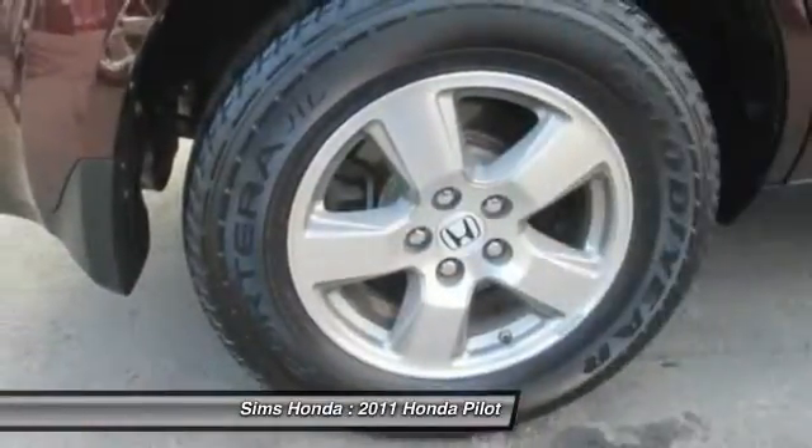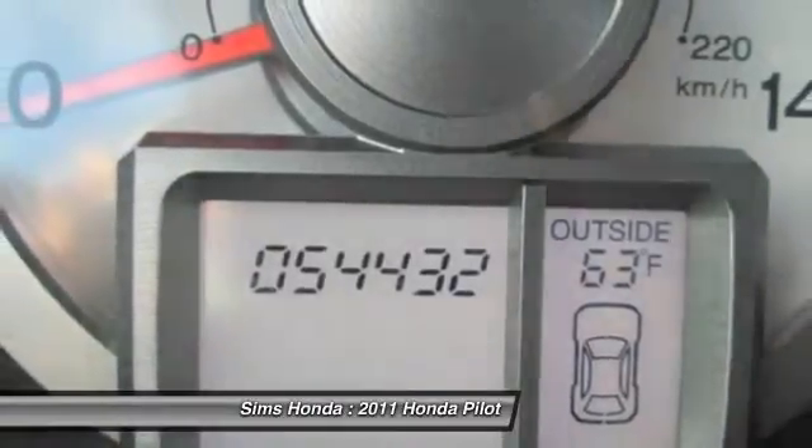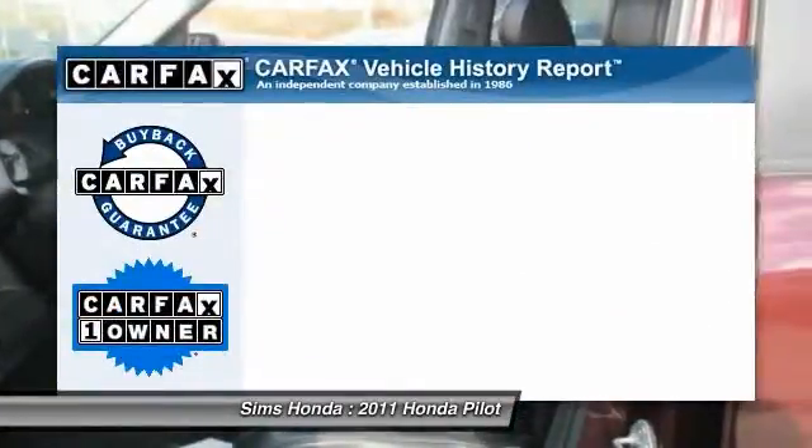Airbags, driver airbag, air conditioning front, Homelink garage door opener, power steering, and adjustable steering wheel.